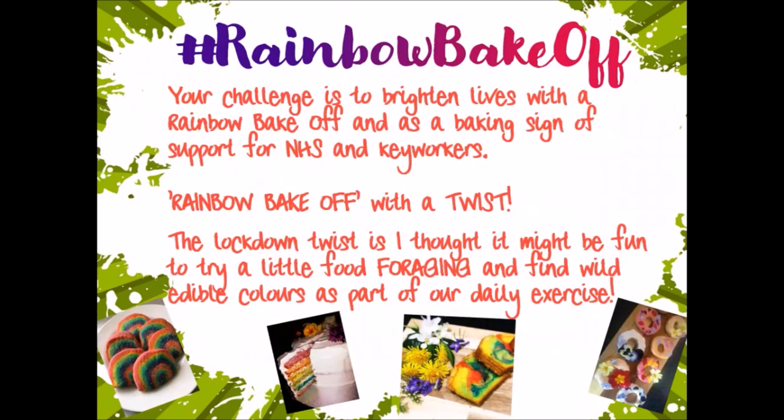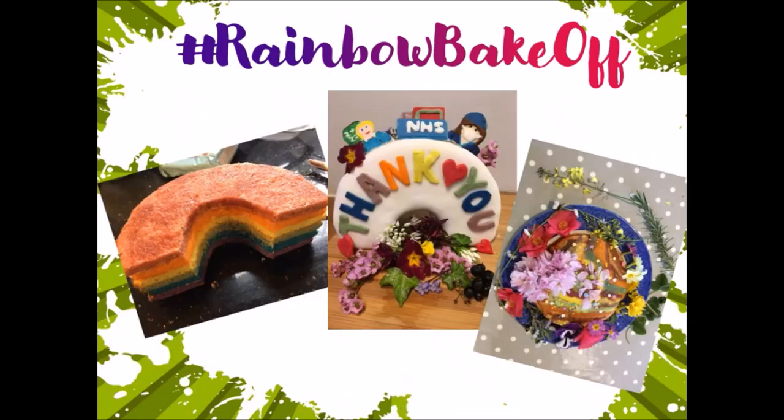Our rainbow bake-off has a twist. The lockdown twist is I thought it'd be fun to try a little food foraging and find some wild edible colours as part of your daily exercise. We're in a lockdown larder situation which means you might not be able to get food colouring. A little bit of food foraging would be fun as part of your daily exercise. We need to give you some examples - these are ones that teachers have done before.